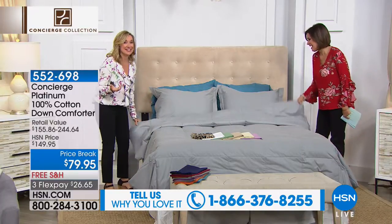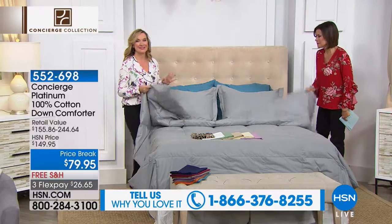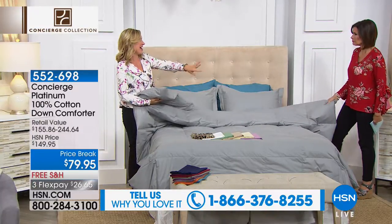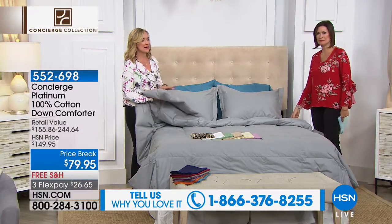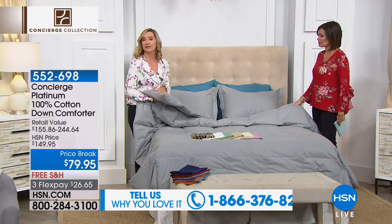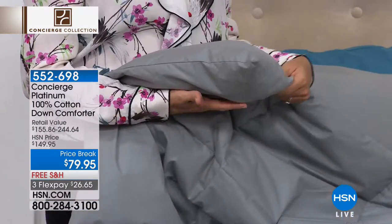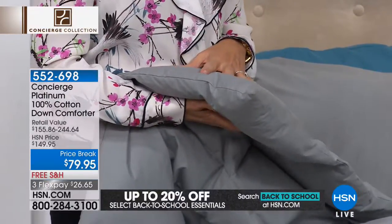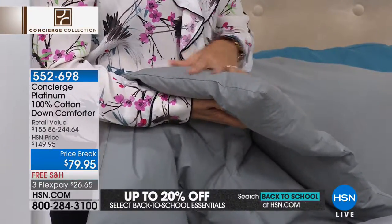I love a down comforter. I live here in Florida and I have one on my bed every single night. When it gets really hot, I fold it down at the bottom and just have my cotton blanket. This is all cotton on the shell — it is white duck down. Not feathering down, not a down alternative. This is the real deal.